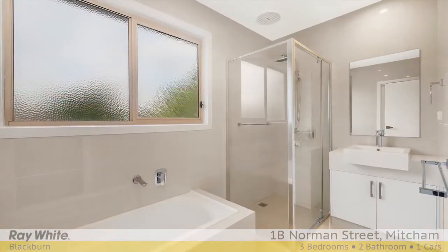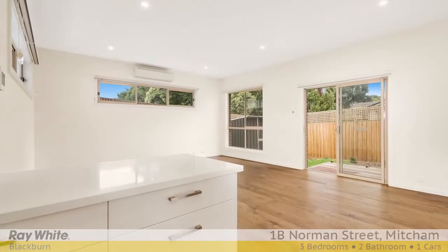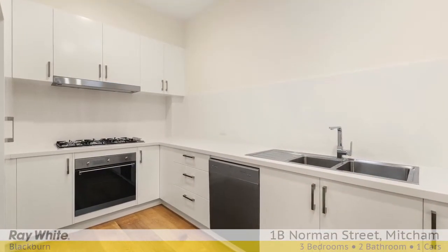Privately placed at the front, there's a bedroom or study adjoining a contemporary bathroom, featuring gleaming floor-to-ceiling tiles and a quality vanity with stone bench top.